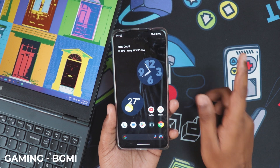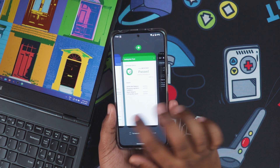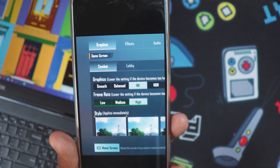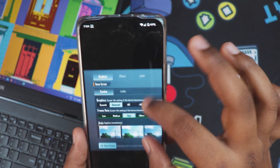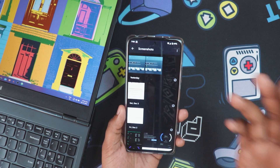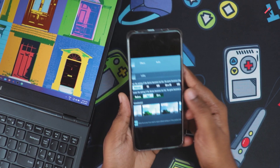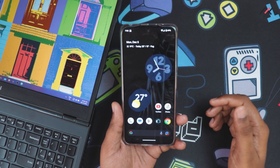Now let's talk about gaming. I played BGMI for about half an hour and didn't notice any issues. I took a screenshot of the settings — in HD setting it goes up to high frame rate, and in balanced mode it goes to ultra. From the start to the end of the match it stayed really well. One thing to note: in smooth graphics you don't get the exclusive 90 FPS option, which is worth mentioning.